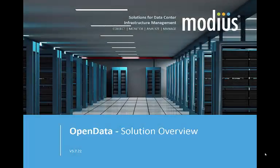Welcome to our introduction to Modius and Open Data. My name is Mark Stum, VP of Marketing and Product Strategy for Modius, and I will be your host for this short presentation on our company and our product Open Data.